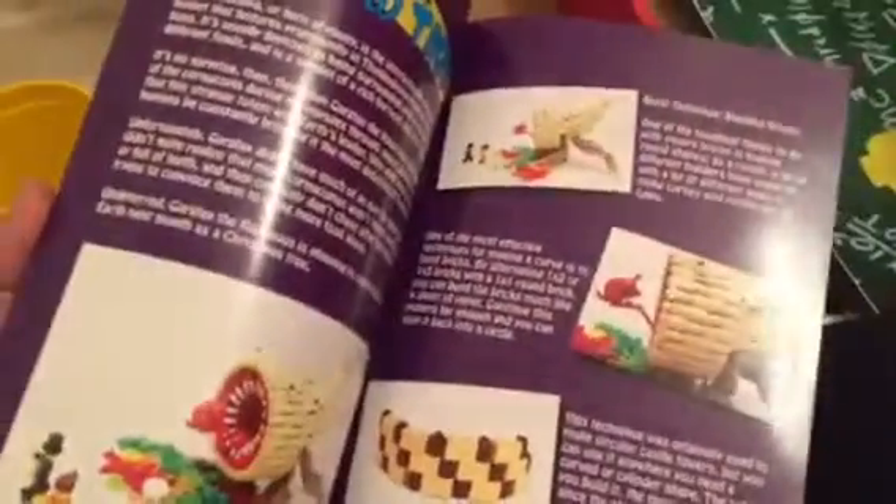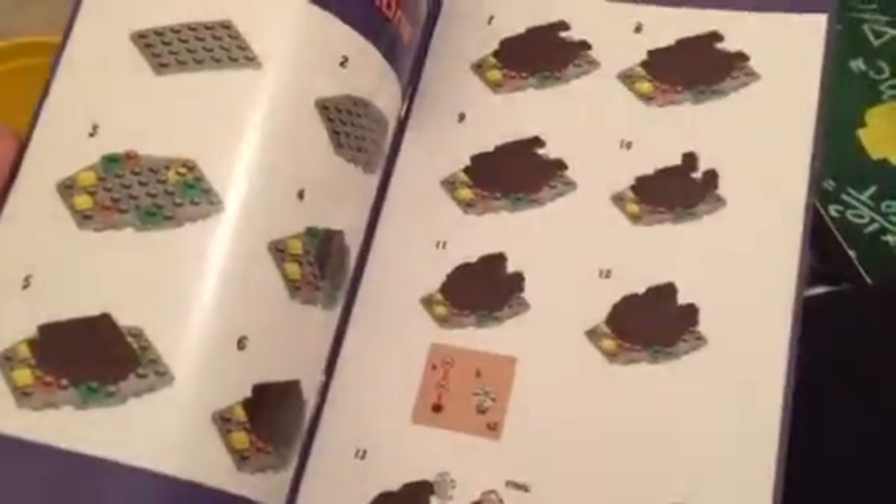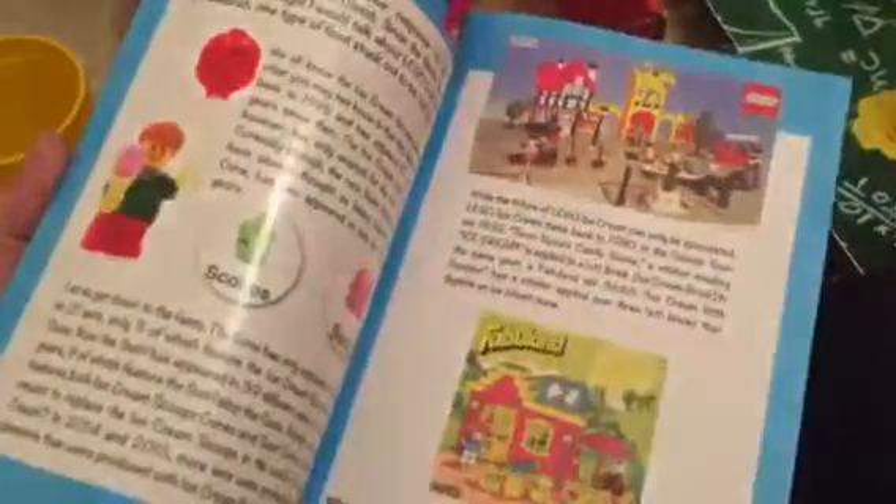And then this is your little build book. I think it shows you what you can build with your blocks. It shows you how to build different things — like that. Cool!